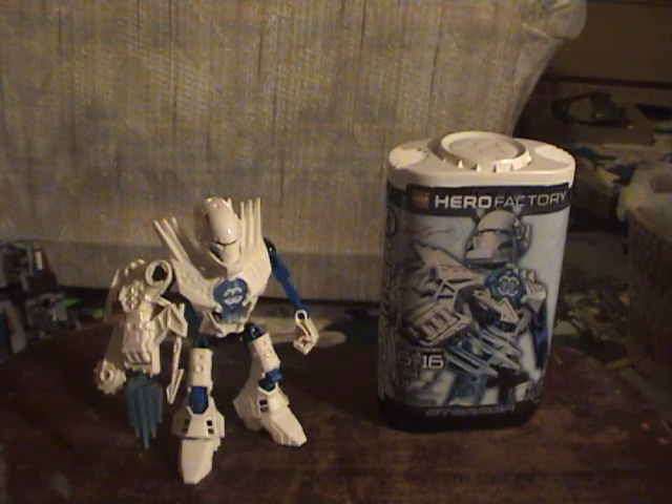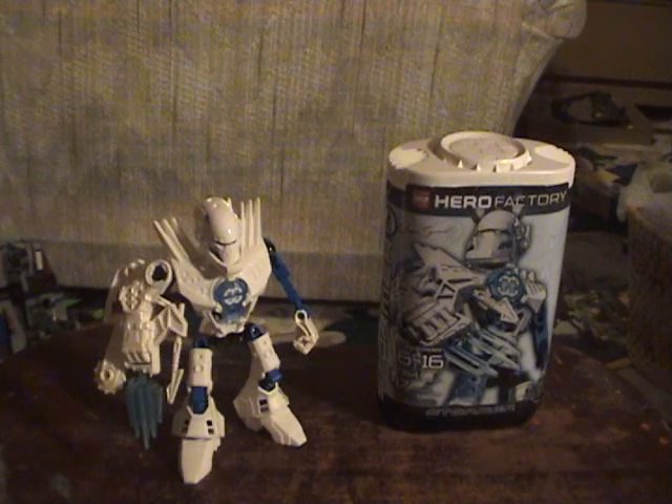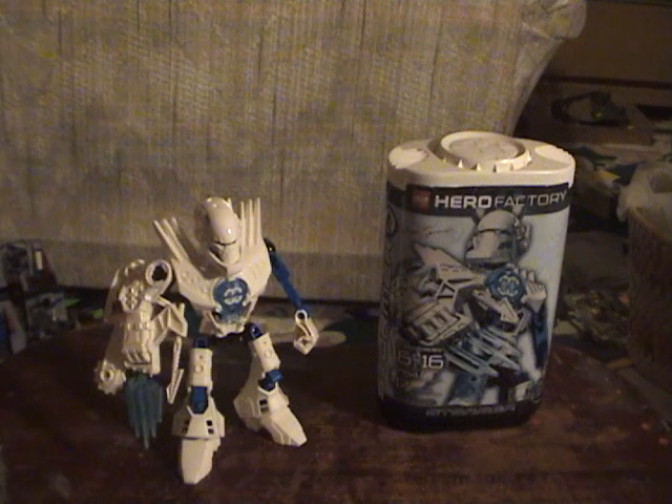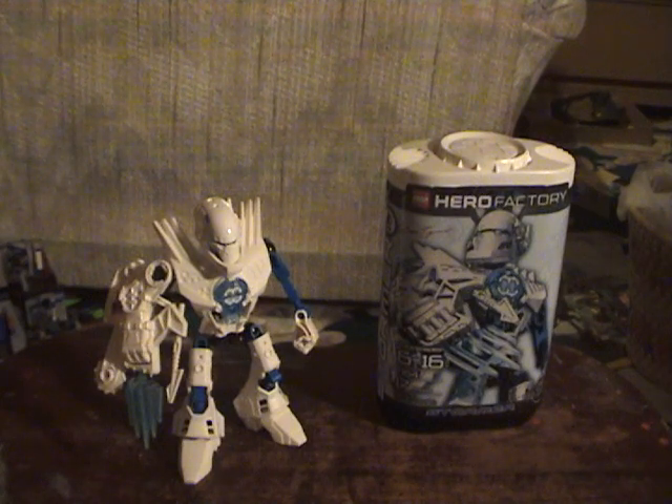I got this and one other Hero Factory hero on my trip to Toys R Us. I might not be the first one to review Preston Stormer, but I might. Do not comment if I am the first one to review it — I will know. I know I'm not the first person to review Hero Factory sets; I might be the first to review Stormer. I've seen a review of William Furnow on YouTube from someone, but this might be the first Preston Stormer review.